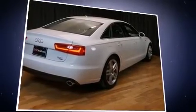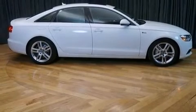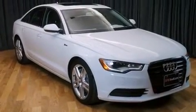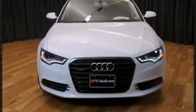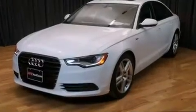It distinguishes itself from the competition with features such as front and rear reading lights, a power seat, a trip computer, automatic dimming door mirrors, turn signal indicator mirrors, and a blind spot monitoring system.